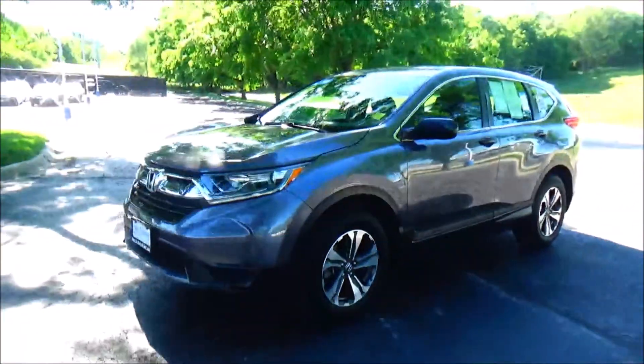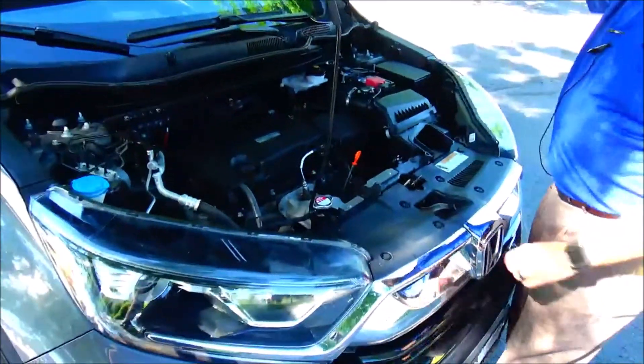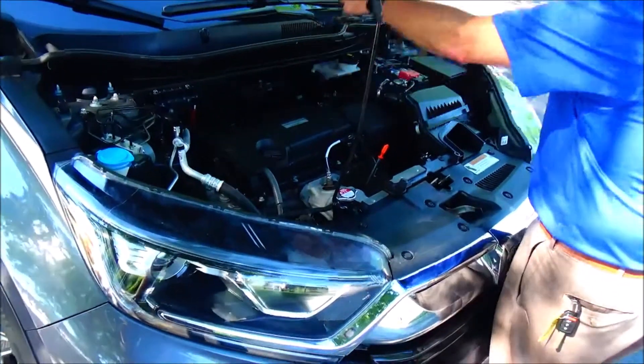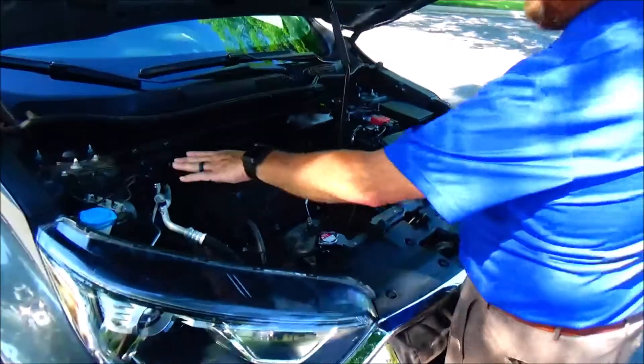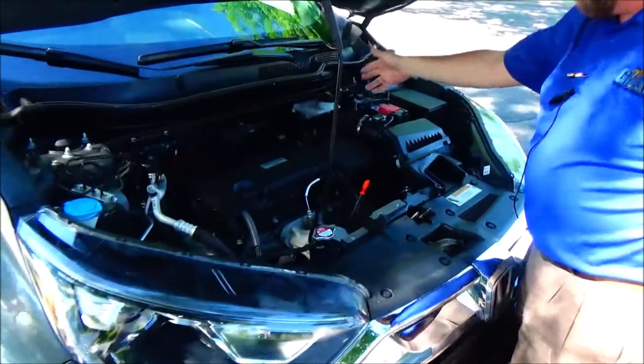Mechanical inspection sheets available. Under the hood, we have the 2.4-liter Earth Dreams i-VTEC 4-cylinder motor. The CR-V is all-wheel drive — front-wheel drive all the time, but it will displace power to the rear in all-wheel drive mode. 4-channel independent anti-lock brakes for your safety.